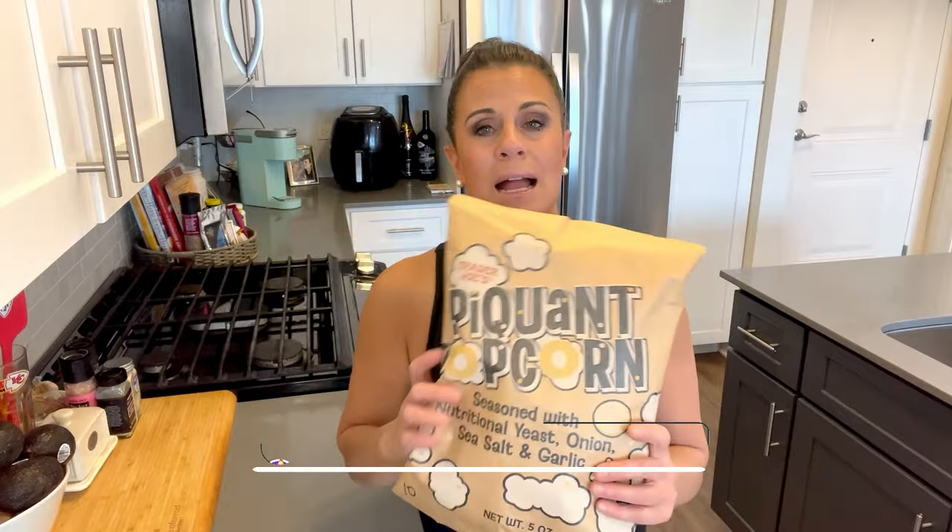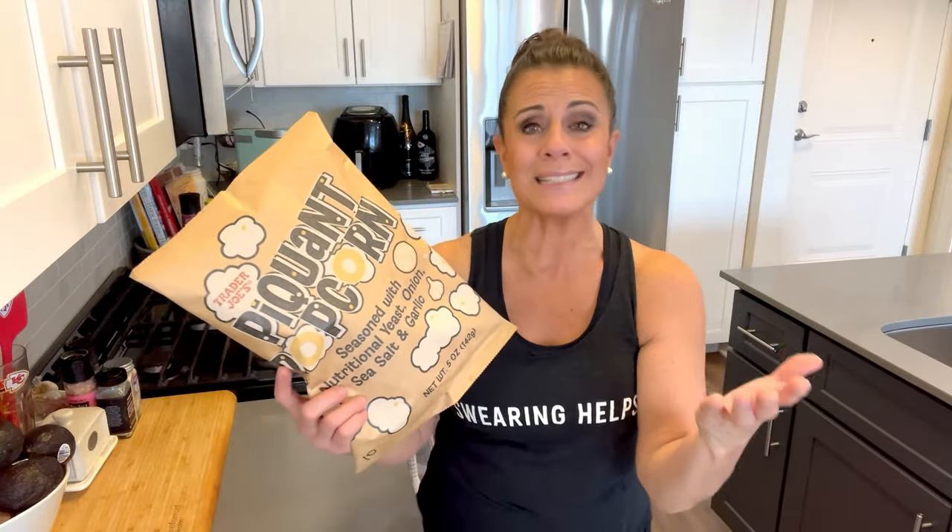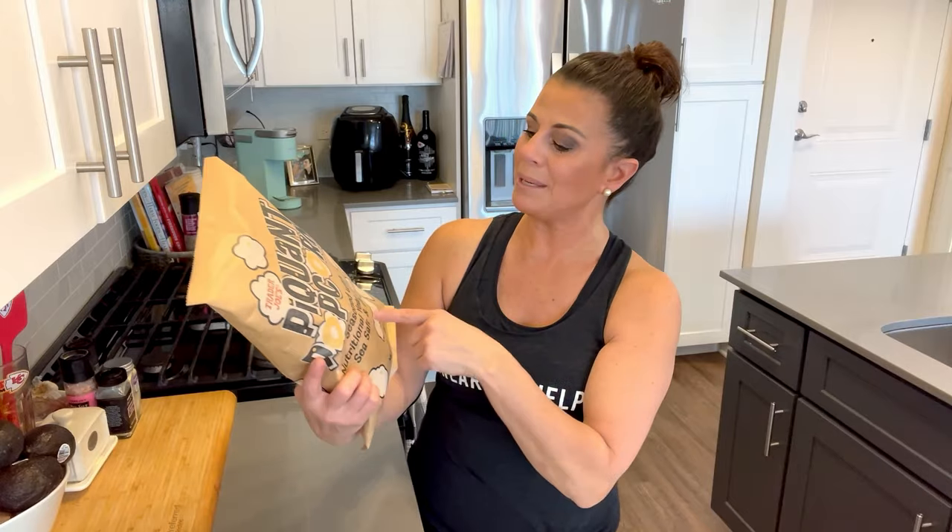Here we go — I already unloaded number 10. Drum roll: number 10 is a brand new item in the store. It's a snack item, so it's a little more fun, which is why I made it number 10. It's called the Pequot Popcorn, seasoned with nutritional yeast, onion salt, sea salt, and garlic.